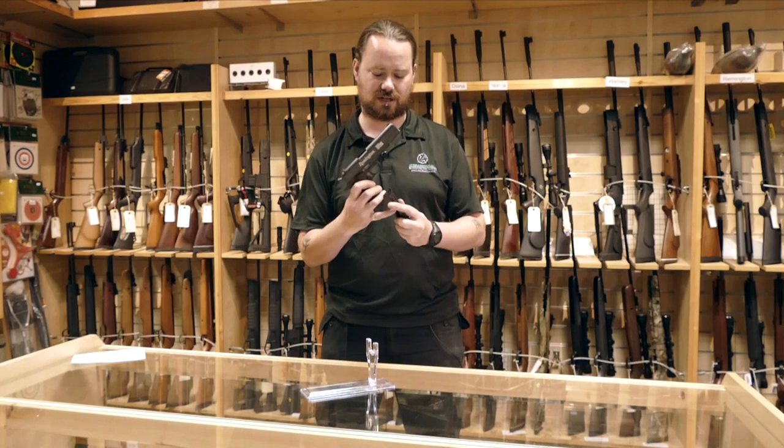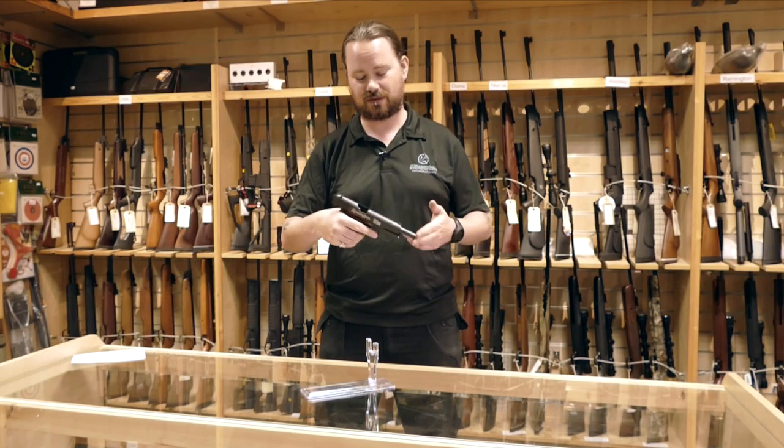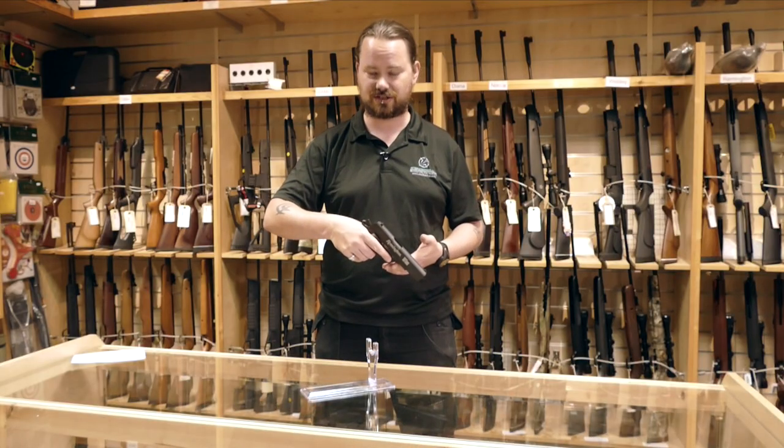BBs go in the front, CO2 goes in the middle, magazine goes in your gun, gun is cocked, and it locks back on empty. For the moment it's not empty, so flip the slide and you're ready to rock.